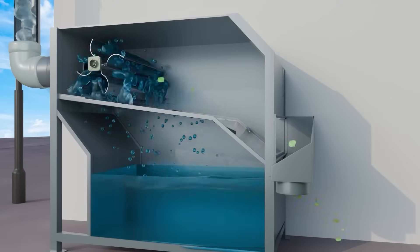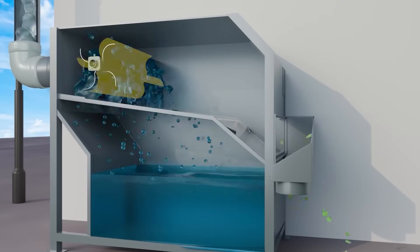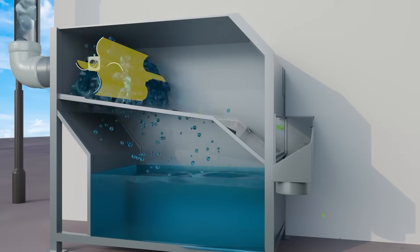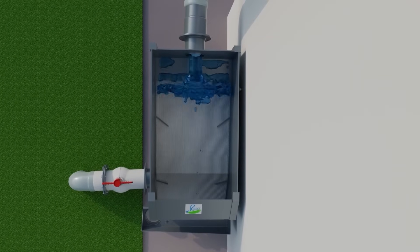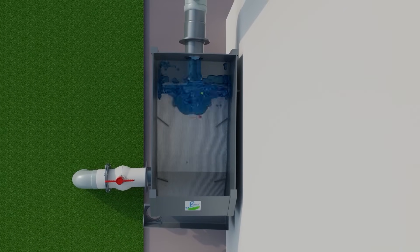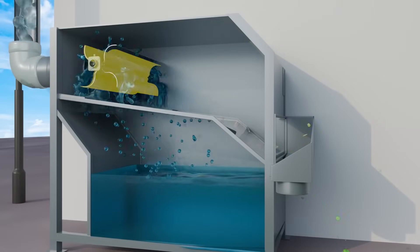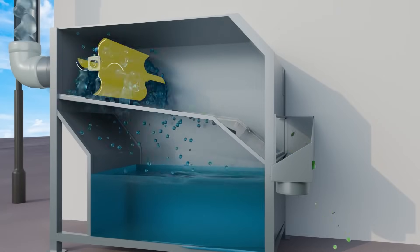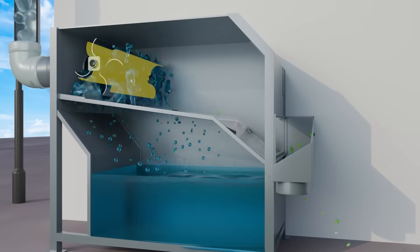Rain Catcher's filters operate based on the physical phenomenon of adhesion and the rotary motion of the blades. Adhesion enhances the filtration process by separating water from impurities. Meanwhile, the rotary motion actively ejects dirt and debris towards the drain outlet while ensuring rainwater is evenly splashed onto the filter screen.